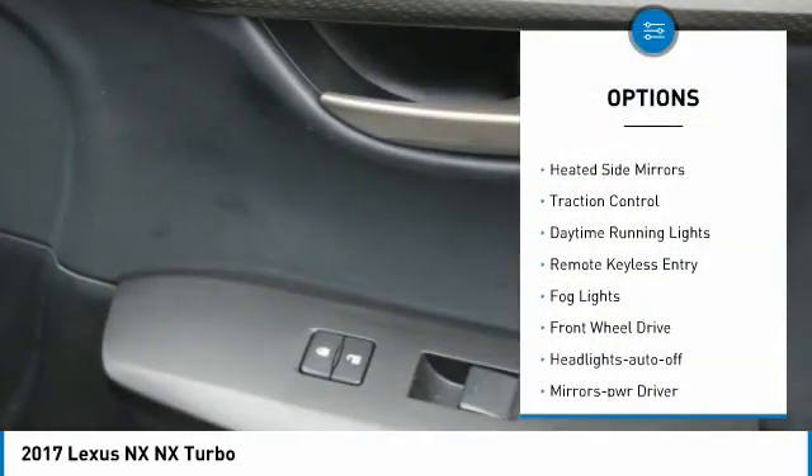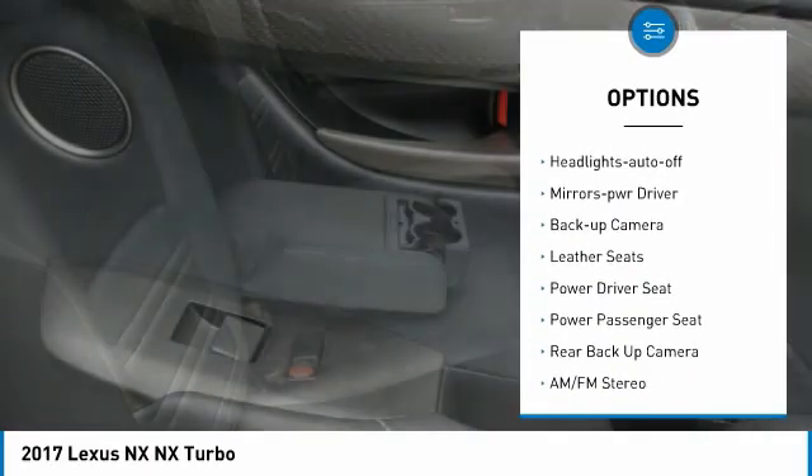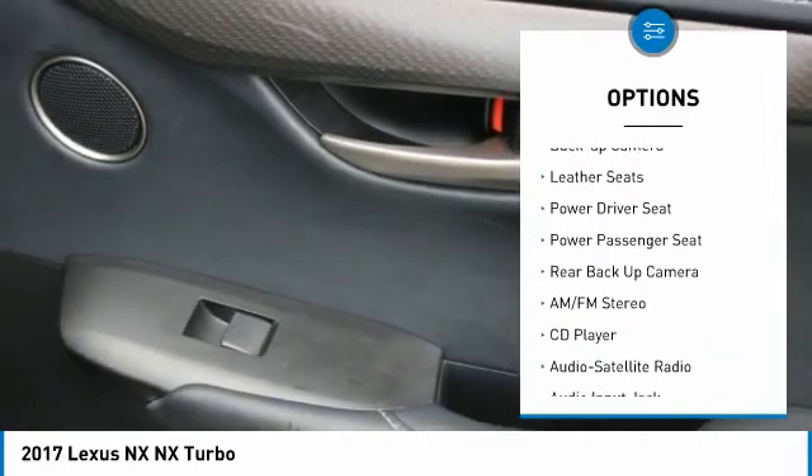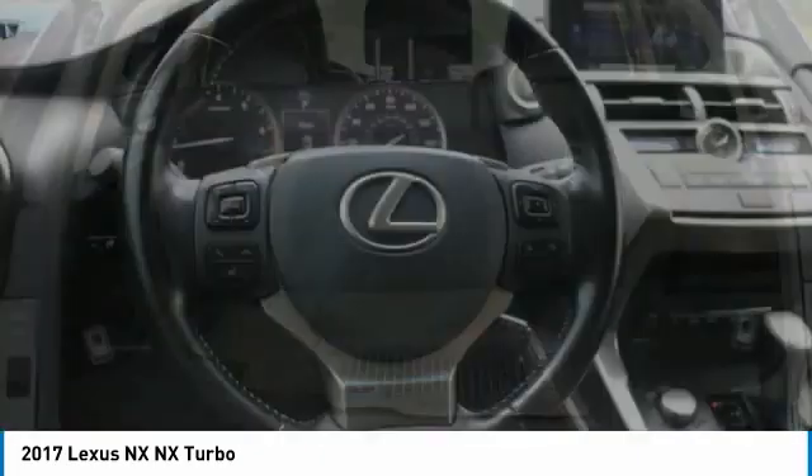Aluminum wheels. Heated side mirrors. Traction control. Daytime running lights. Remote keyless entry. Fog lights. FWD. Headlights auto-off. Mirror memory. Backup camera.